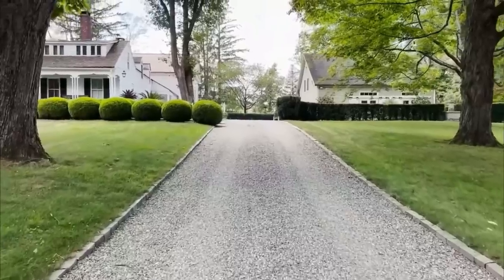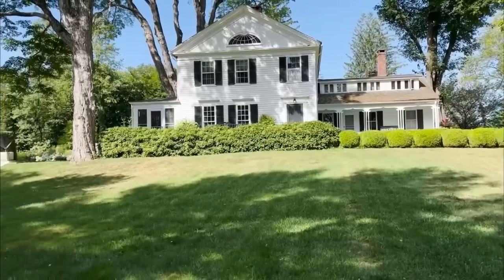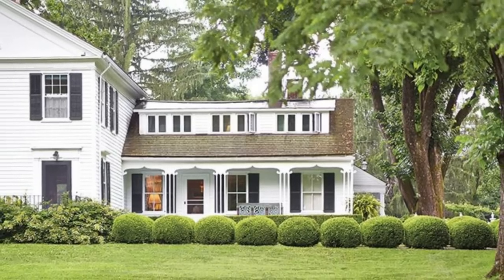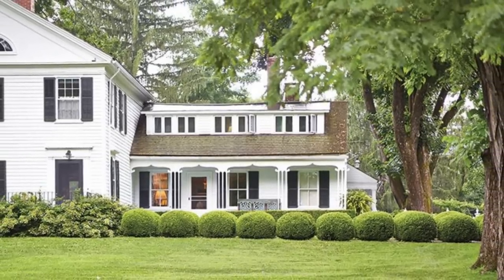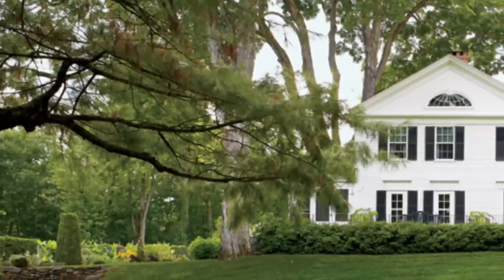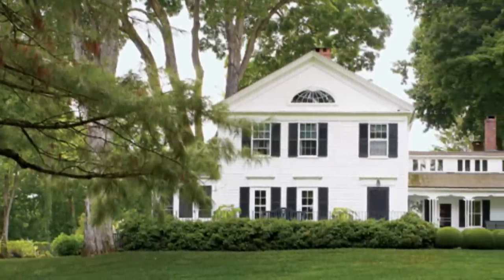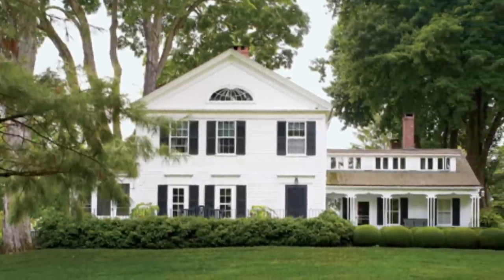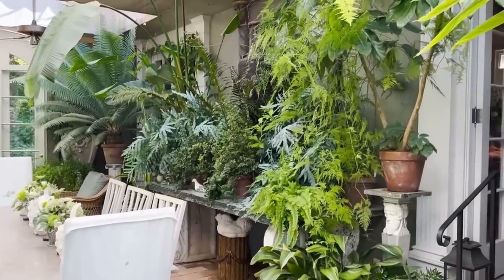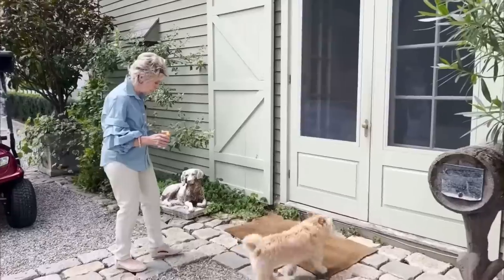When Bunny Williams stumbled upon the dilapidated property, it presented her with a blank canvas — a hidden gem showcasing the right amount of age and patina. Together with her husband, Bunny embarked on a journey to breathe new life into this once-neglected space, infusing it with her vision of country house style. Over the course of nearly four decades, Bunny's unwavering passion for gracious living and her deep love for home have transformed this enchanting estate into a haven that warmly embraces family, friends, and cherished pets.